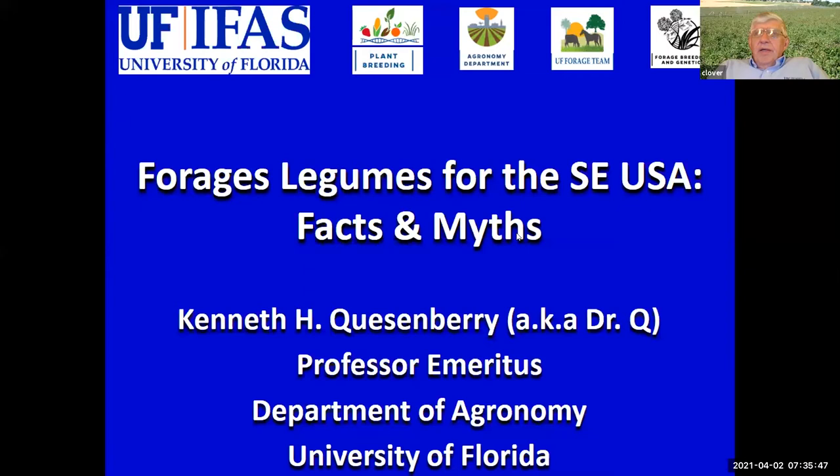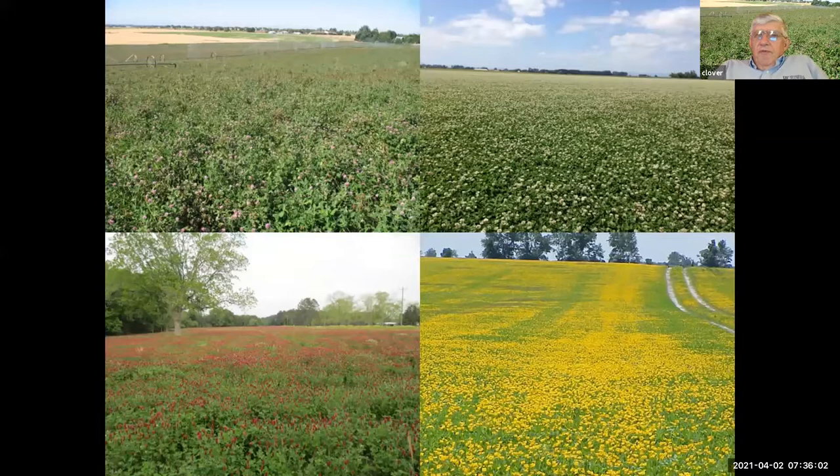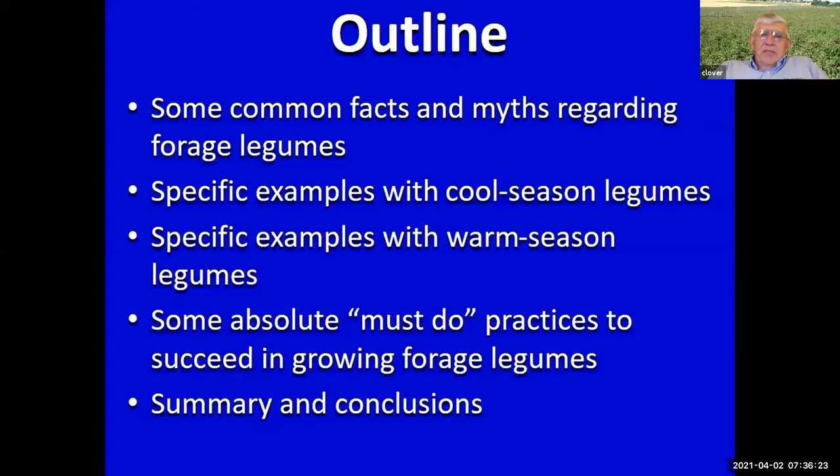Welcome everyone. My goal is to tantalize you for the folks coming after me. I thought maybe I'd start with some nice pictures — from the top left, that's red clover, white clover, crimson clover, and perennial peanut. For no other reason than the aesthetic beauty, you should grow forage legumes.